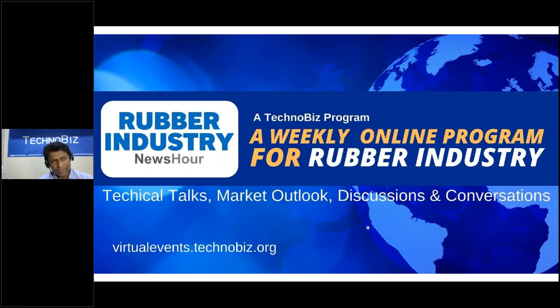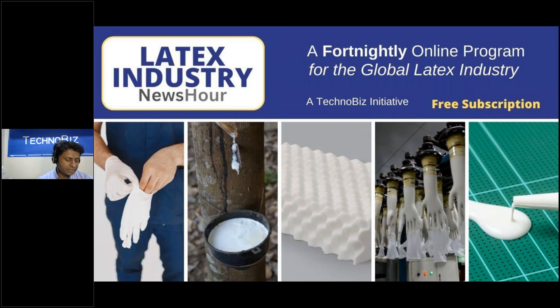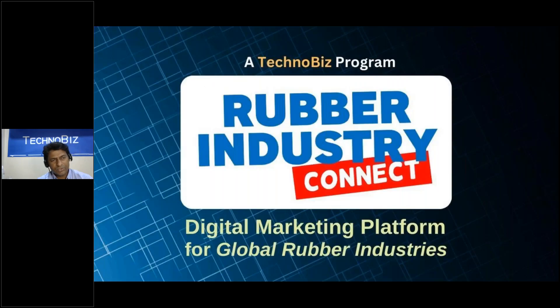The Rubber Industry News Server is a weekly program — today we are at the 45th episode. Each episode has a different focus: technical talks, research presentations, market outlooks, panel discussions, business conversations, and leadership conversations. We cover a broad range of subjects related to rubber and tire industries. We have also recently started a Latex Industry News Server, which is fortnightly — once every two weeks — focused only on the latex industry. You can subscribe at virtualevents.technobase.org.